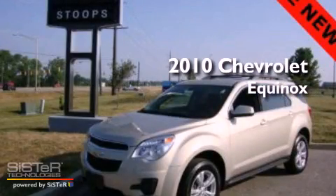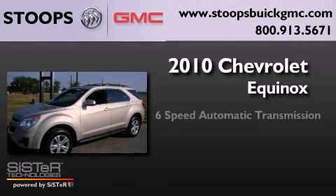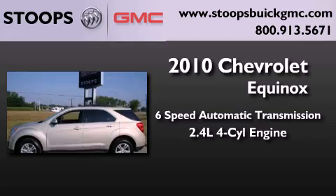This is a certified pre-owned 2010 Chevrolet Equinox. This crossover has a six-speed automatic transmission and an inline four-cylinder engine.